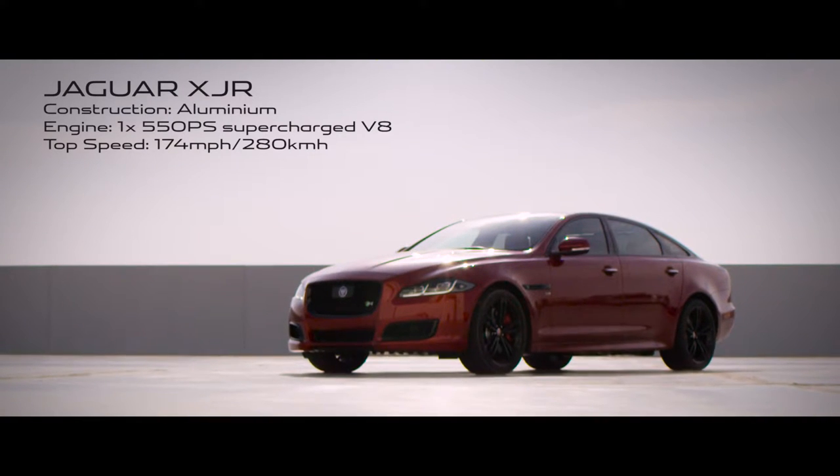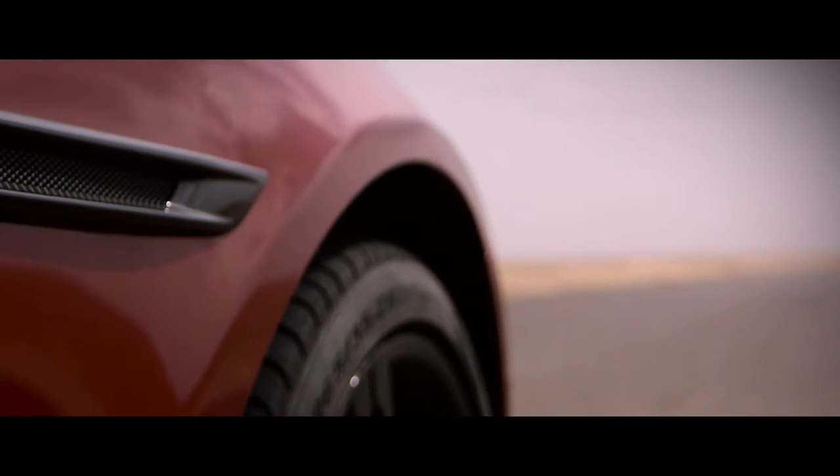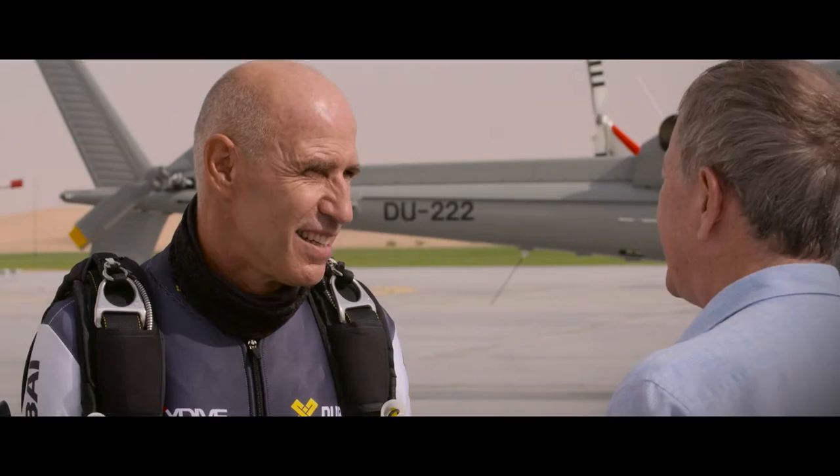Don't underestimate my car. It might look like a limousine, but it's made out of aluminium. It's got over 500 horsepower. Top speed is 174 miles an hour, just under 280 kilometers per hour.